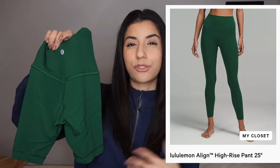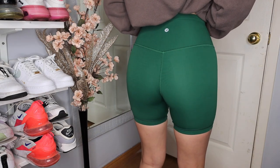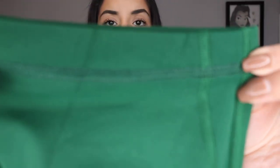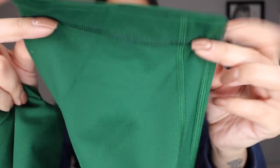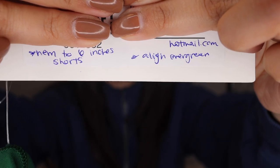They also do it for men's stuff. Align leggings are definitely ones that you can hem. I got one pair of Aligns — these used to be either the 25 or 28 inch legging. I thought I was going to like the full legging but it was just too much green after I got it. I love Align biker shorts in all these different colors, so I opted to get it cut to a 6 inch biker short and it turned out perfect. You could not even tell this was a full length legging — they did such a good job. The process is very easy. You can see the notes they wrote: it says hem to 6 inch shorts, Align evergreen.